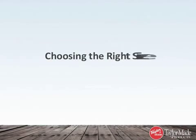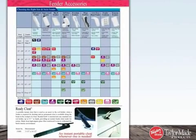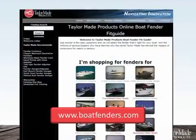So how do you know what fender is right for you? Taylor makes that easy. Download the selector guide in the Attachments tab. You can also use our online Boat Fender Fit Guide by answering a few easy questions — just click on this link to reach the online Fit Guide.